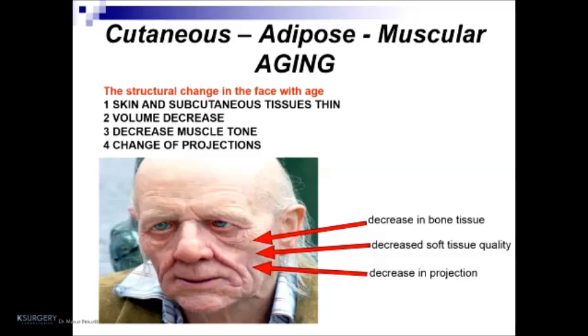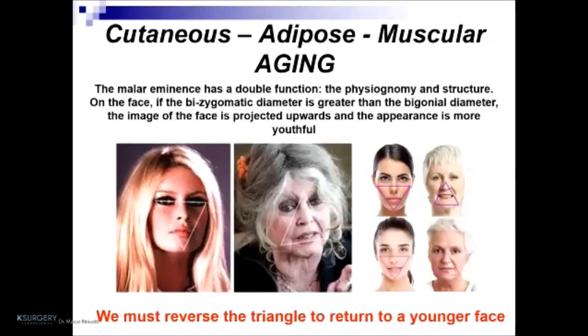The structural changes in the face with age include thinning of skin and subcutaneous tissue, decreased volume, decreased muscle tone, and changes in projection. In this image, we can see decreased bone tissue, decreased soft tissue quality, and decreased projection. The molar eminence has a double function: physiognomic and structural. If the bizygomatic diameter is greater than the bigonial diameter, the face is projected upwards and appears more youthful. We must reverse the triangle to return to a younger-looking face.